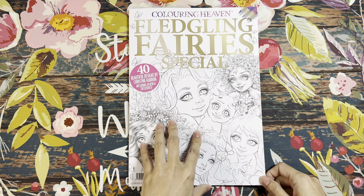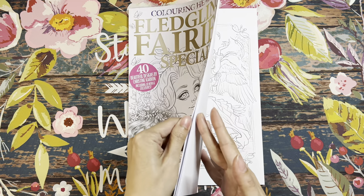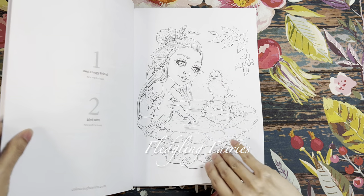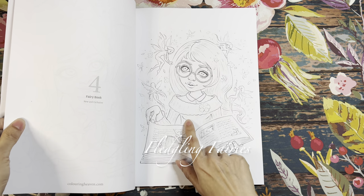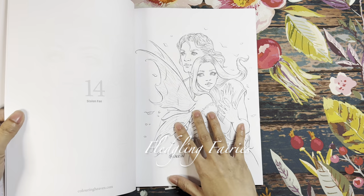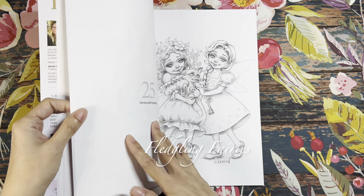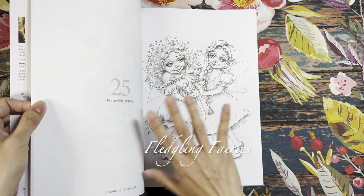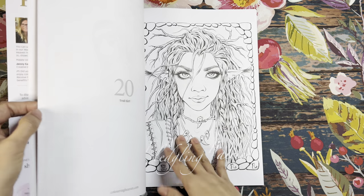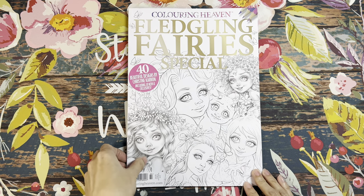The last Coloring Heaven magazine is Fledgling Fairy Special — 40 beautiful designs by Christine Karen, including 10 new and exclusive designs. I love Christine Karen's work; I think I want to do one of these next month. It's a mix of line art and grayscale in this issue — both are gorgeous. So this is the Fledgling Fairy Special by Christine Karen, and that is the last of the coloring magazines.